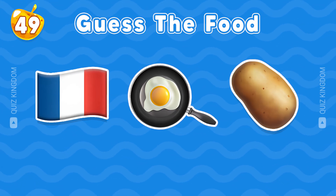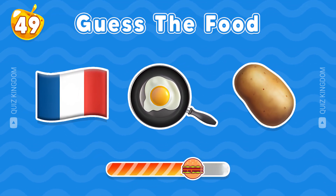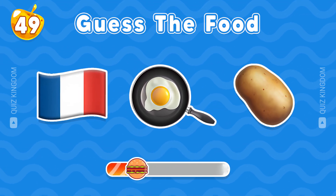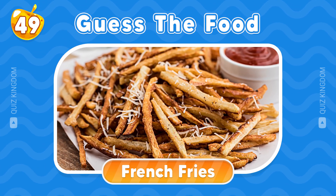This food is so easy to guess. What's your answer? You got it. The answer is French fries.